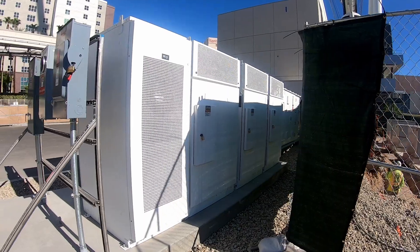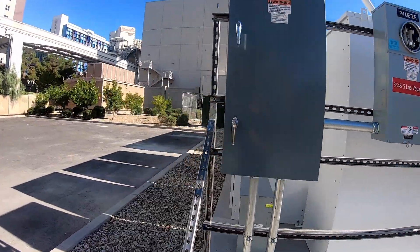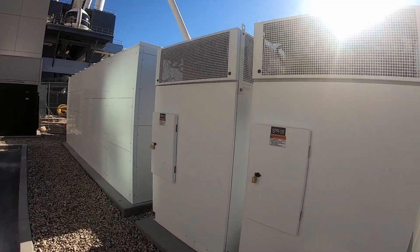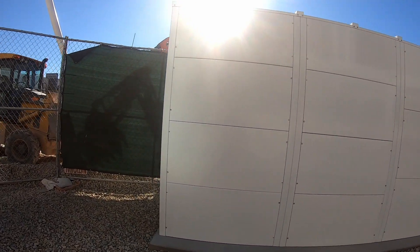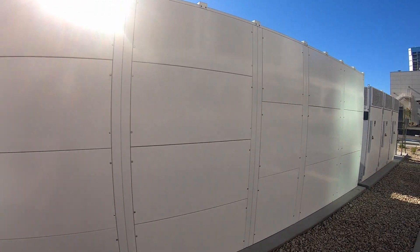Actually, it's just a total of six. Six charging cabinets for the 24 stalls. And I'm guessing in here would be the battery storage. Let's see if there's any type of markings or anything. No markings at all.